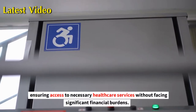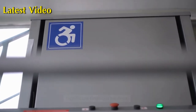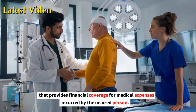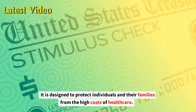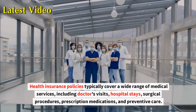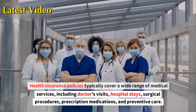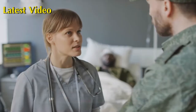Ensuring access to necessary health care services without facing significant financial burdens. A health insurance policy is a contract between an individual and an insurance company that provides financial coverage for medical expenses incurred by the insured person. It is designed to protect individuals and their families from the high costs of health care. Health insurance policies typically cover a wide range of medical services including doctor visits, hospital stays, surgical procedures, prescription medications, and preventive care.